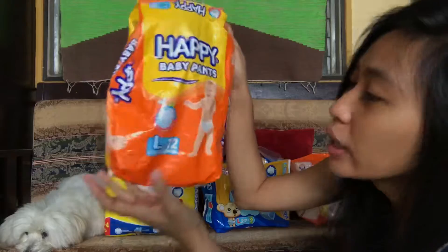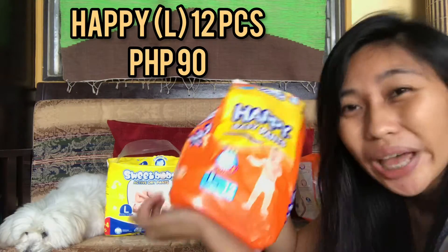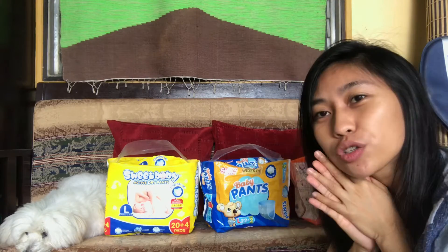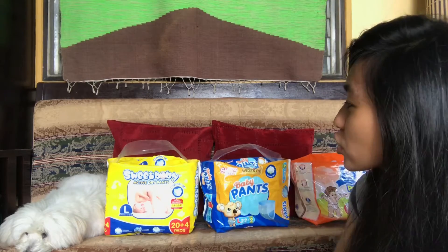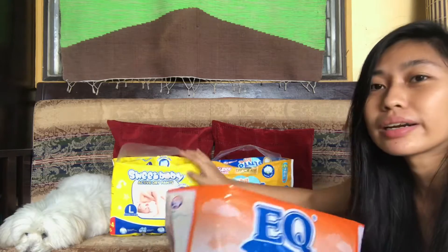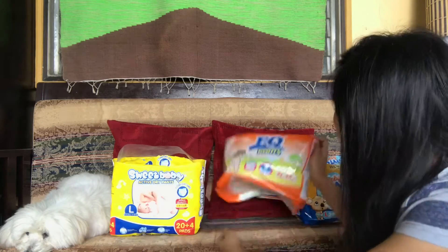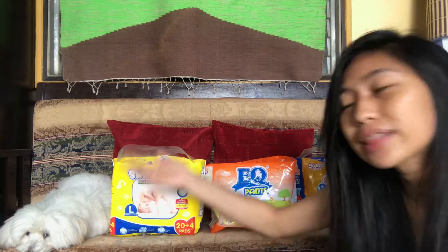Since it's only 12 pieces and it's large, this costs 90. Now let's go to quality. I like this — actually this is better. So this I'll rate 10.